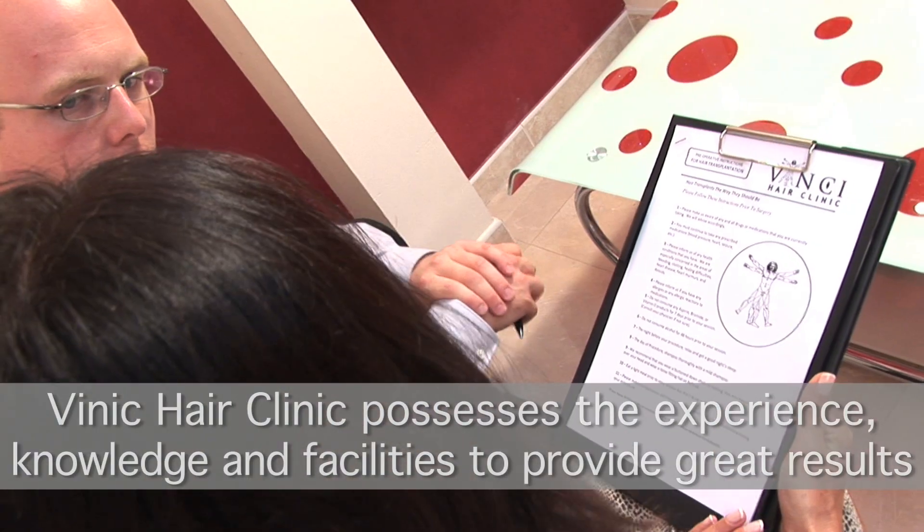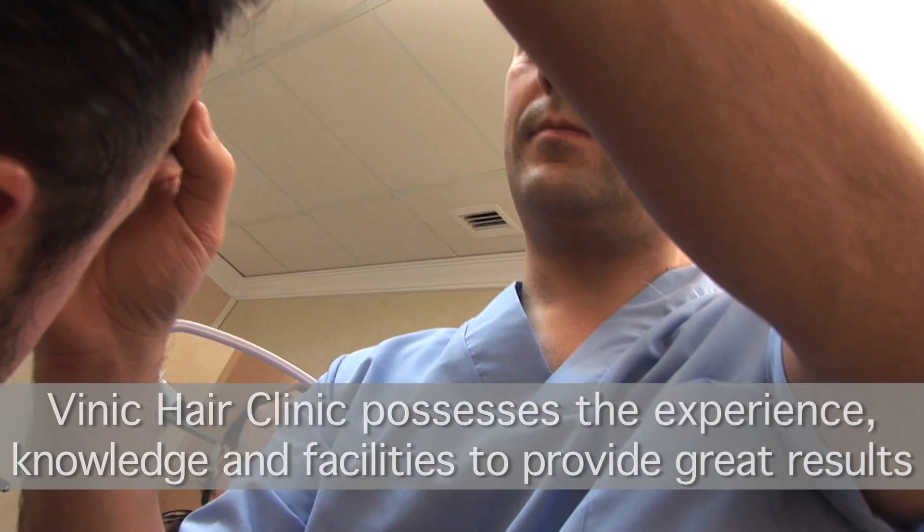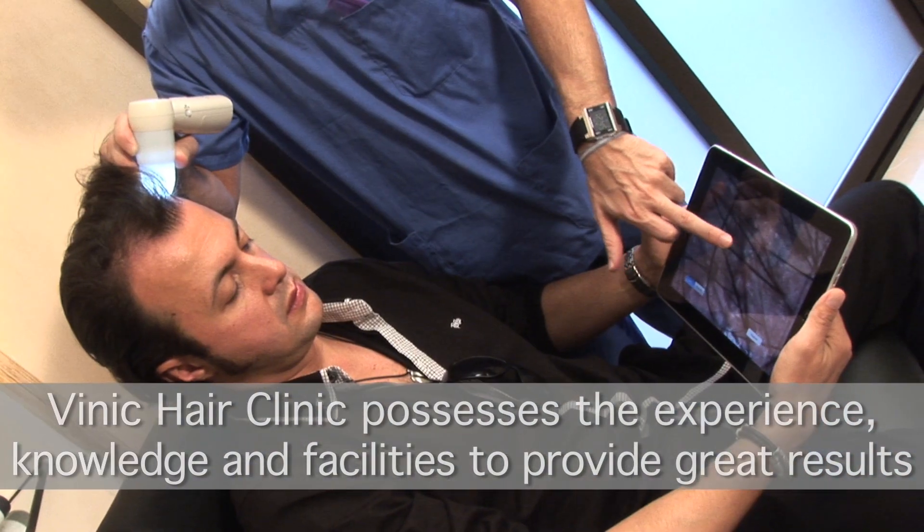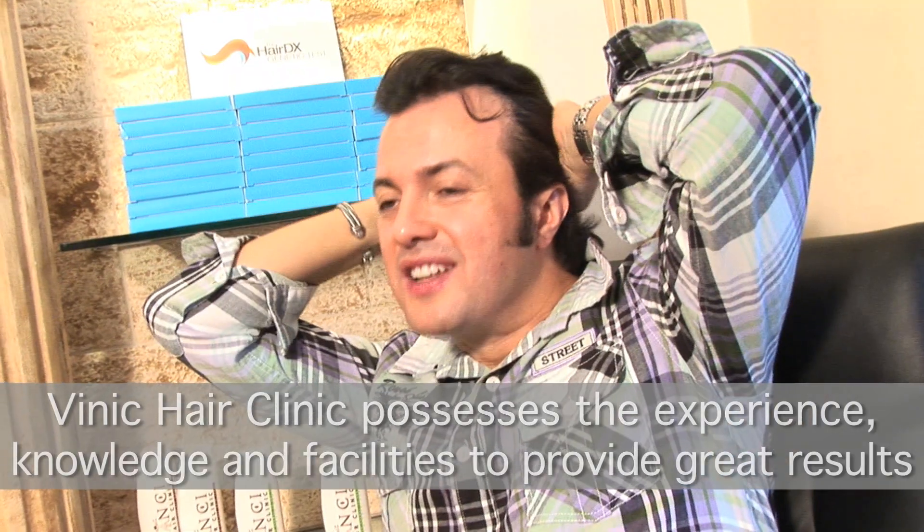Hair transplant is a simple outpatient procedure done under local anaesthetic involving minimal discomfort, giving natural, undetectable and permanent results.